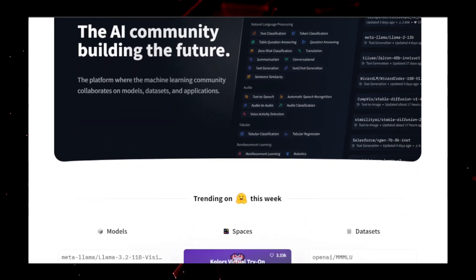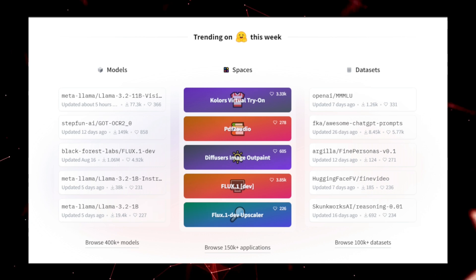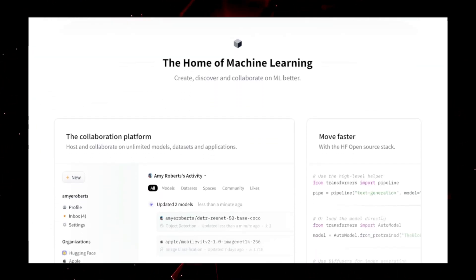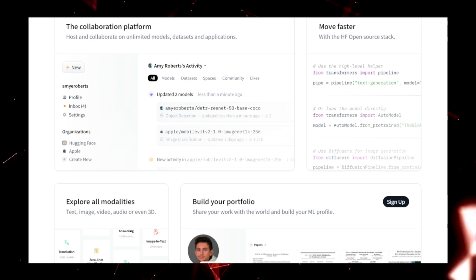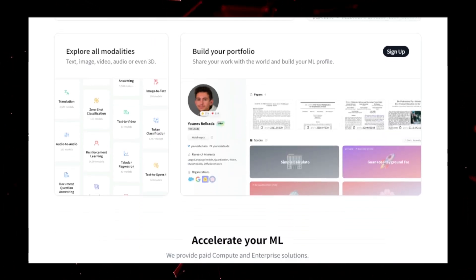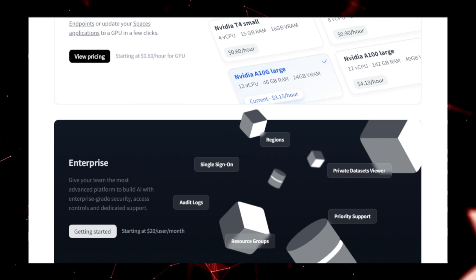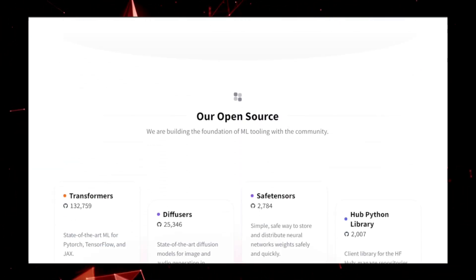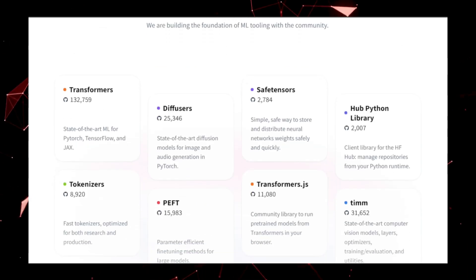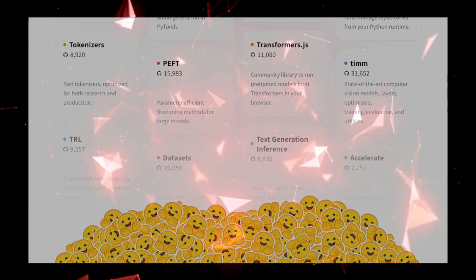Welcome back to the channel. In this video, we're diving into the top trending Hugging Face projects of the week. If you're passionate about AI and looking to stay up to date with the latest advancements in AI tools and models, you're in the right place. From text to audio generation to advanced query tools and real-time image generation, we have an exciting lineup to showcase. Whether you're a developer, researcher, or just someone curious about the cutting edge of AI, these projects are definitely worth your attention. So let's get started.